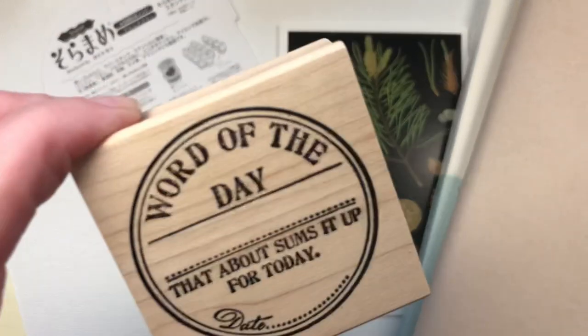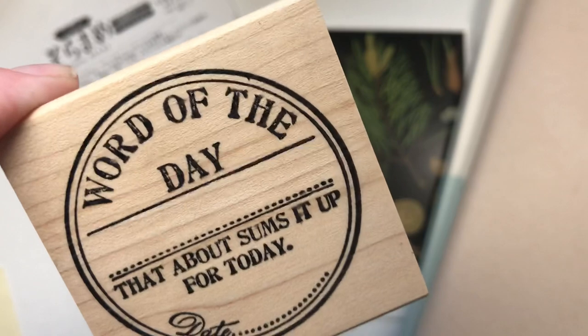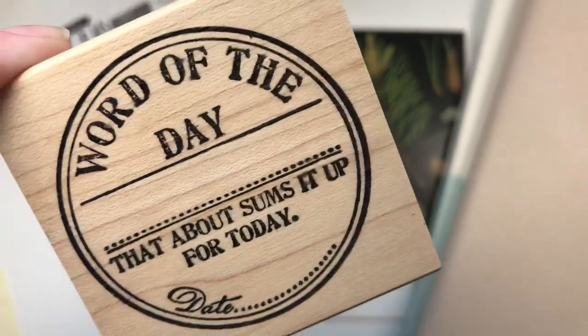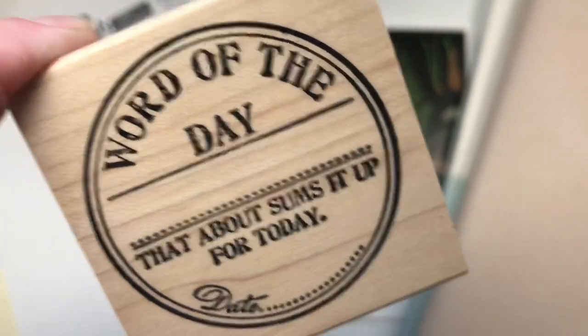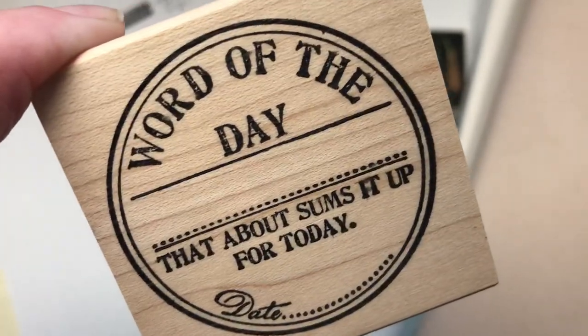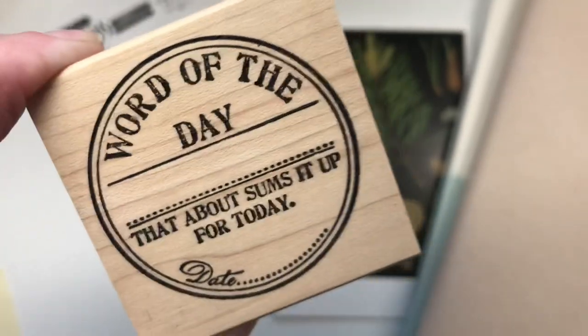Another stamp I bought was this word of the day. You stamp out the stamp, then write in your word and the date — that sums it up for the day. And of course I thought I'd be wonderfully hilarious and only ever use this for sort of curse words, but it turns out I've been using it for empowering words, which is rather disturbing.